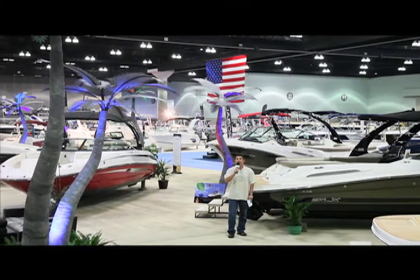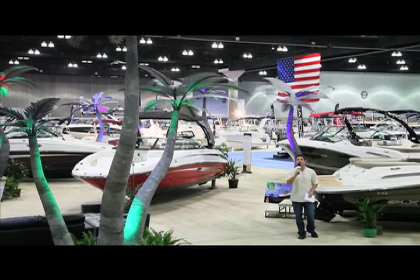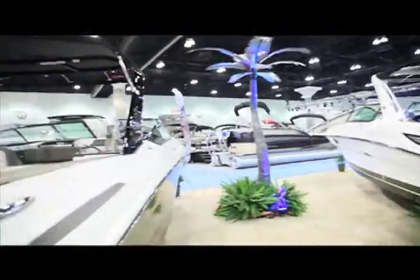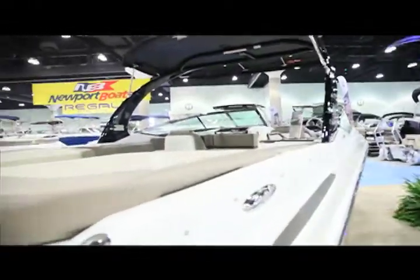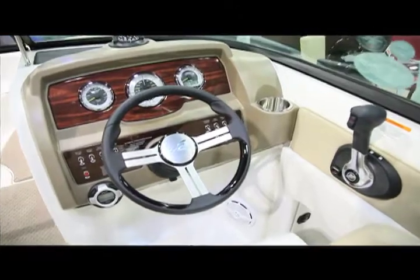That's right, Ken. We're at the 2013 Progressive Insurance LA Boat Show, which features millions of dollars of boats, yachts, cruisers, and accessories. This is Southern California's largest boating event. It showcases the best of boating lifestyle, product launches, trends, water demos, and more.